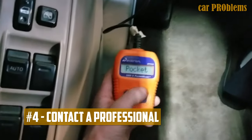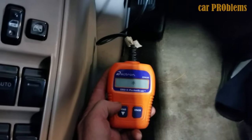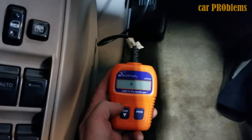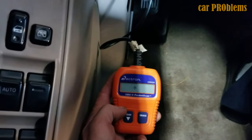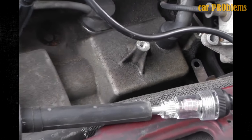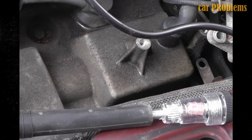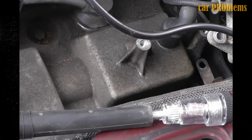Last, contact a professional. It's time to go to a repair shop if you've tried everything and still can't figure out what's wrong. Ask your neighborhood mechanic for assistance in identifying the issue. You shouldn't operate the vehicle while the check engine light is flashing, regardless of whether you fix it yourself or have a professional inspect it. Before continuing to drive, resolve the issue to prevent long-term engine damage.